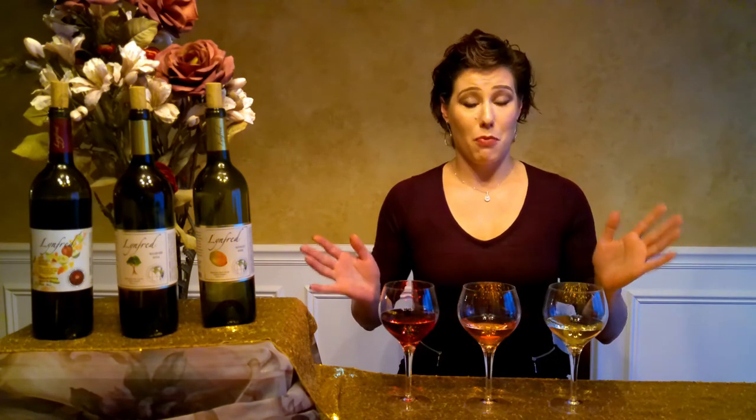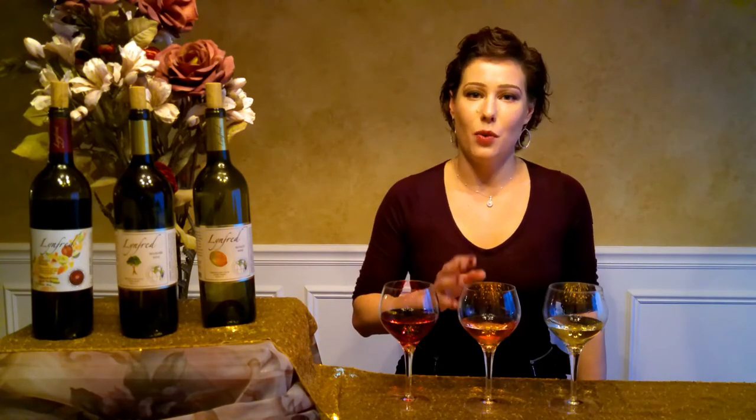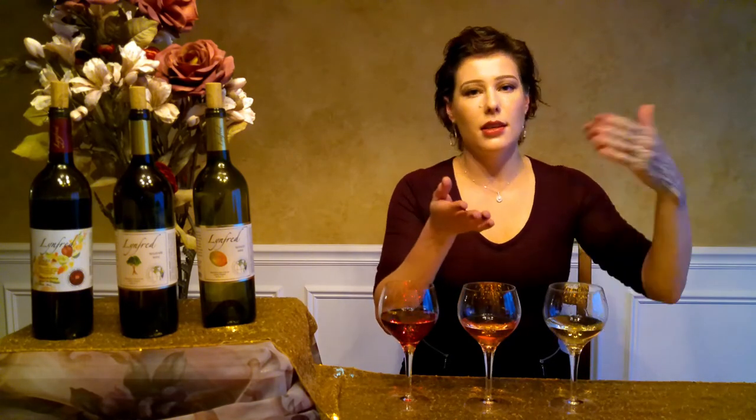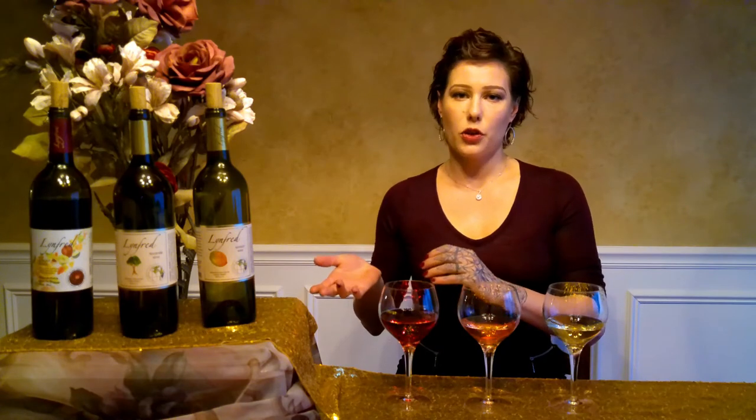I promised a thorough explanation of all the different methods of making sweet wine — there are more than six that I'll touch on today. To make wine, you take a juice containing natural sugar, add yeast, the yeast eats the sugar and turns it into alcohol. The first way to produce a sweet wine is by somehow stopping the yeast from doing its work of converting sugar into alcohol, so that you're left with a bit of remaining sugar in the wine — called residual sugar, or RS for short.